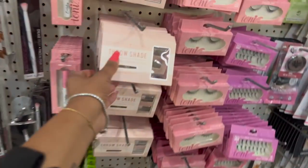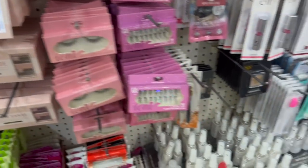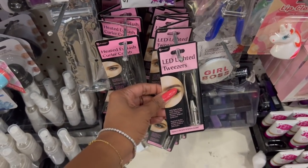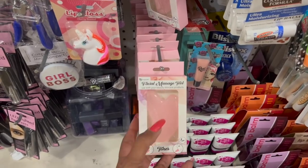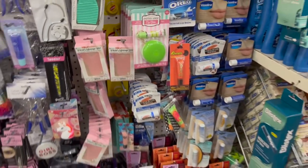Over here they have the Throw Shade which I showed you guys already. They also have the heated eyelash curler and the LED lighted tweezers. If you guys are looking for them, they're definitely coming in. Like I said, this is a different location — the one on Bristol Street in Orange County.